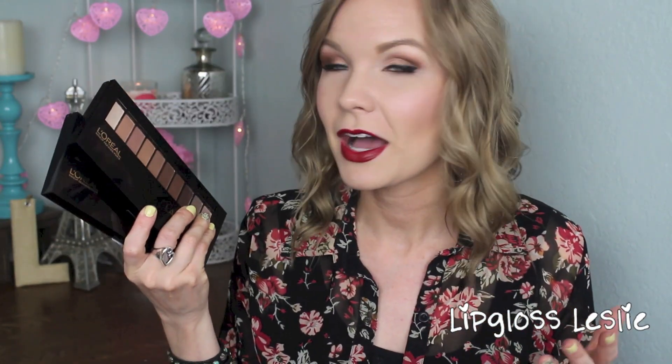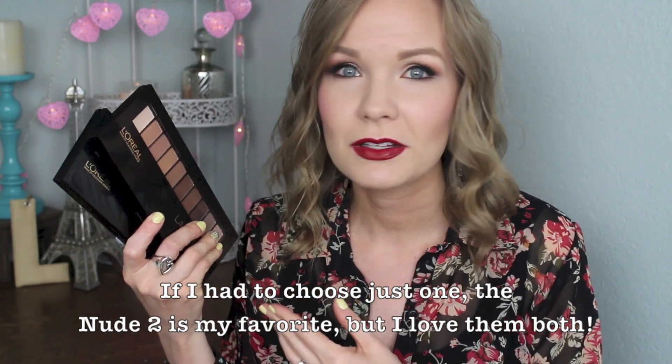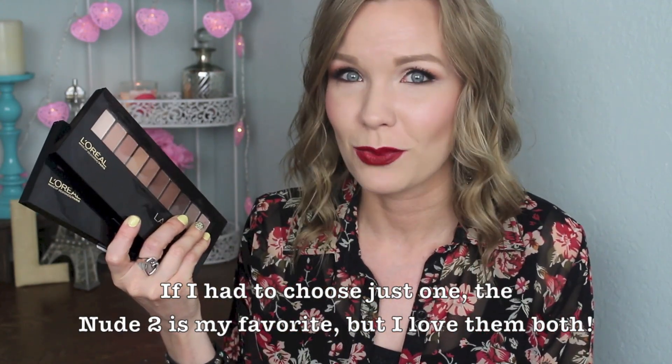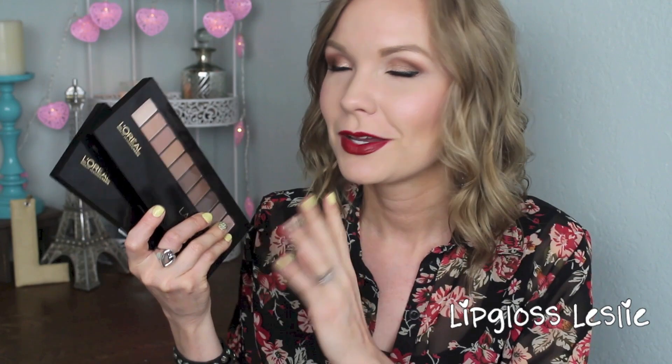My overall opinion is that I really love these palettes. I think they are such nice quality — they blend really nicely, they're pigmented, and I love the collection of colors. I would change the price point; I wish they were a little bit lower. But it's not an unfair price because it's such a big palette — it's just a little higher than what I'm used to. In an ideal world I'd want them a bit cheaper, but it's not an unfair price.